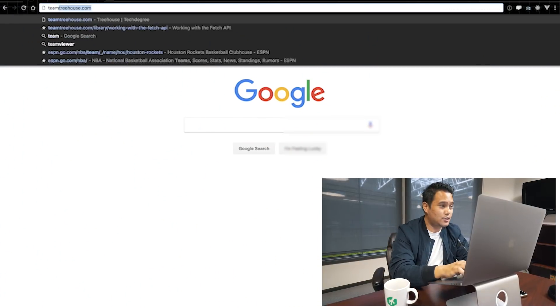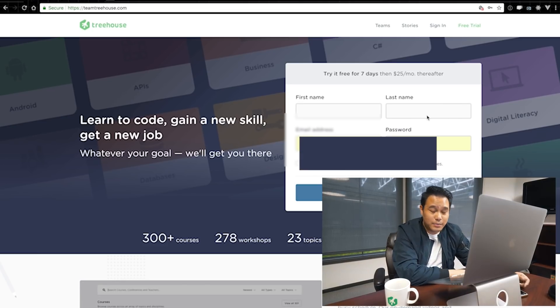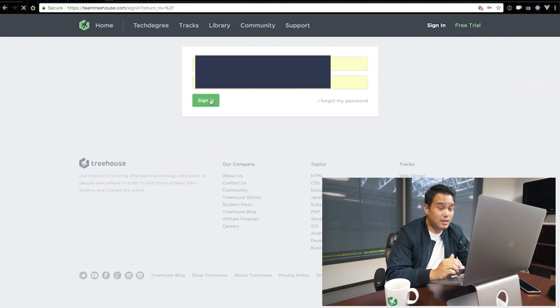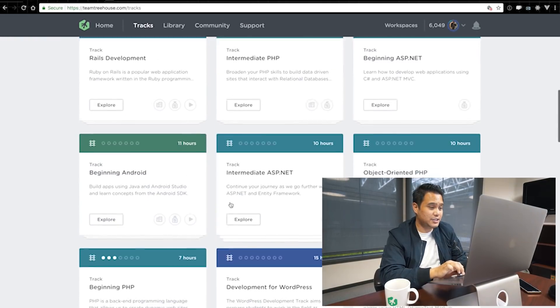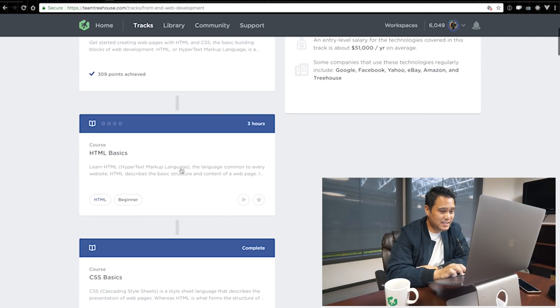So where I started to learn code was Team Treehouse. This is where I started, about two and a half years ago. I was at my old job working at an audio visual company, had no idea what I wanted to do. I went to teamtreehouse.com, did a seven day free trial — link in the description below. The front-end developer track is what I used, and I completed the HTML and CSS parts.